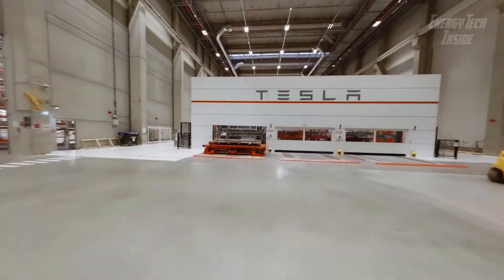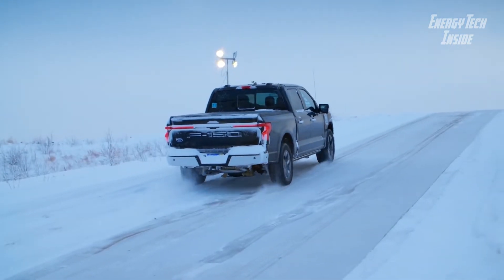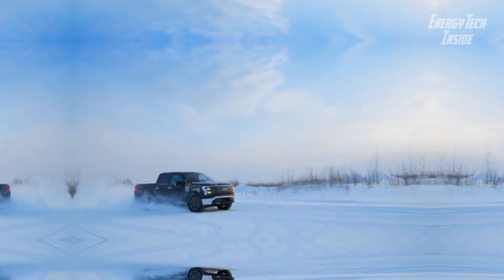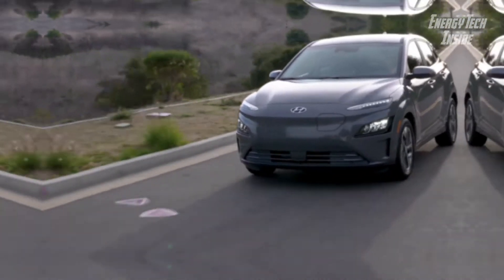While Tesla, Ford, and GM all very publicly vie for the top spot in the American electric vehicle market, Hyundai has quietly built a powerhouse lineup of EVs that threatens to surpass them all.